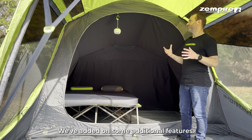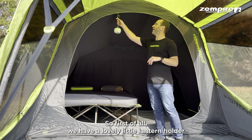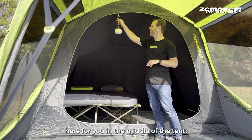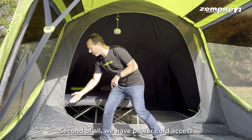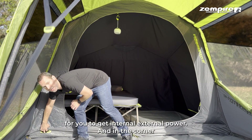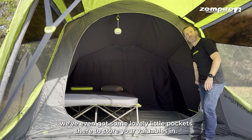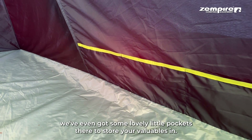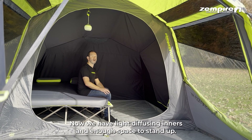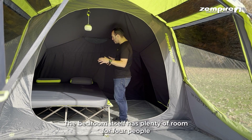We've added some additional features — always thinking of the next thing. First, we have a lovely lantern holder in the middle of the tent. Second, we have power cord access for internal and external power. And in the corner we've got some lovely little pockets to store your valuables.